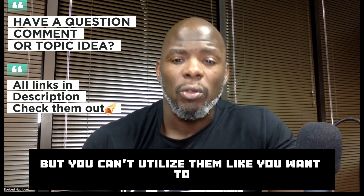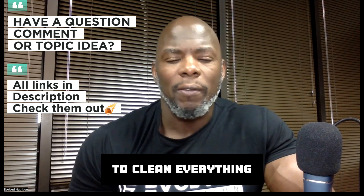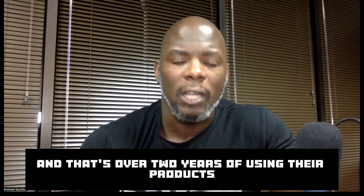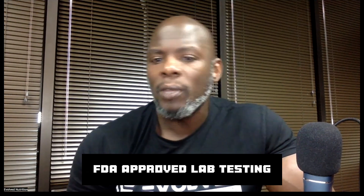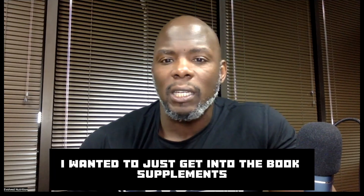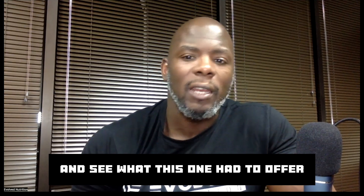That's why I like Bulk Supplements — all their products are clean, and everything works wonders for me so far. That's over two years of using their products. They're clean, ultra-filtered, FDA approved, lab tested — all that good stuff, and it speaks for itself.